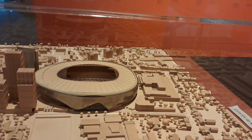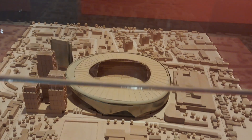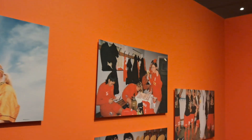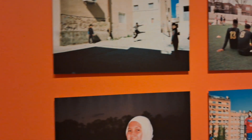In here we have a scale model of the Tottenham Hotspur football ground in London — hopefully you can see that there. A little bit about football around the world, showing it being played in various countries at various levels.